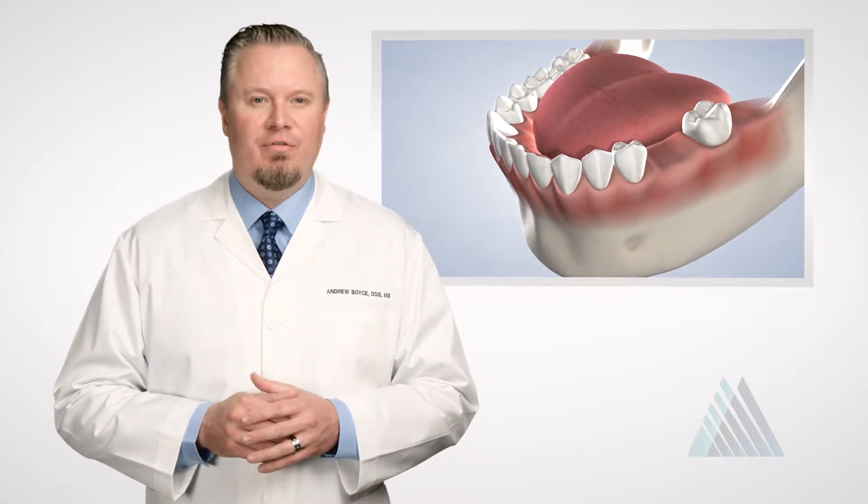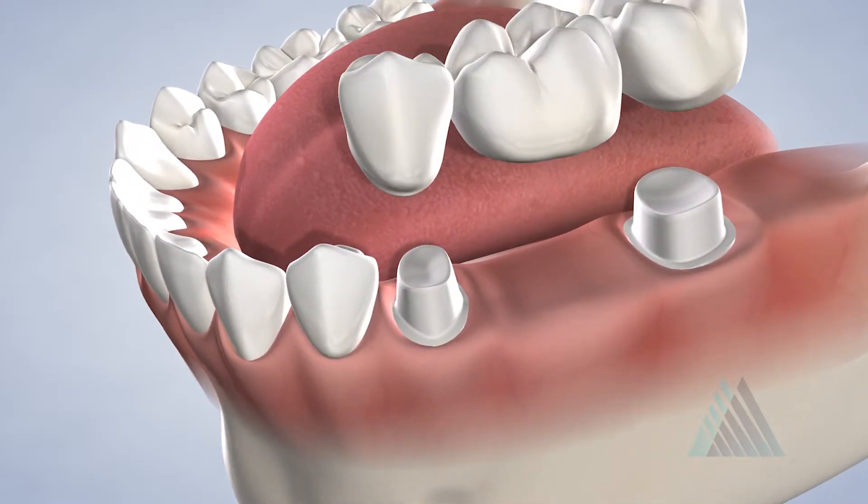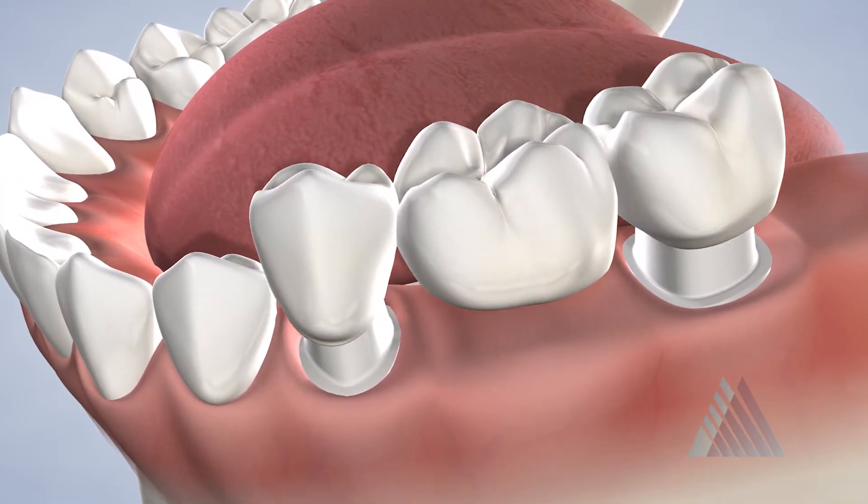A bridge is often used to replace one or two missing teeth. First, two of the surrounding healthy teeth are ground down to act as anchors for the tooth replacement. Then the restorative bridge is securely placed over the empty tooth socket and secured to the healthy teeth.